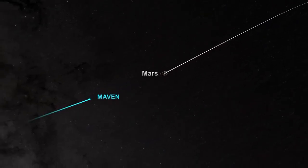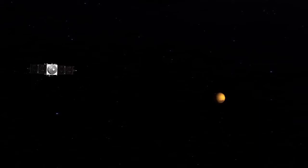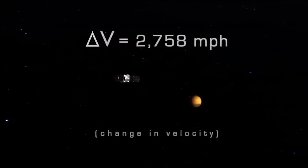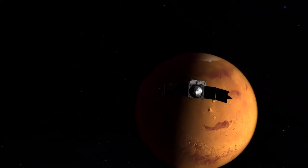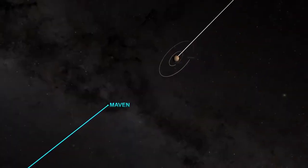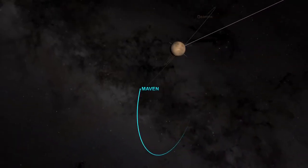When MAVEN arrives, it will not be automatically captured by Mars' gravity, but will instead need to perform an engine burn to change its velocity by over 2,700 miles per hour. Just before Mars' orbit insertion, the spacecraft will turn its thrusters in the direction of travel. Then MAVEN will fire its engines for 33 minutes. The engine burn will slow MAVEN's velocity, allowing Mars' gravity to take over, pulling the spacecraft into an elongated 35-hour orbit.